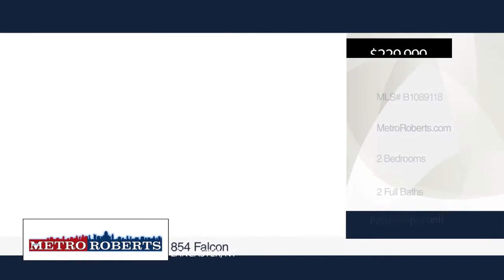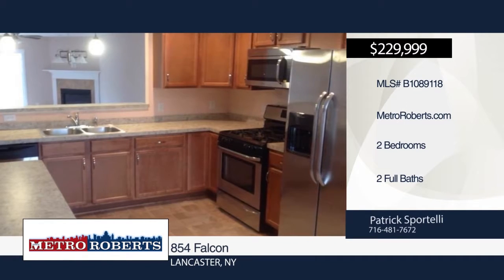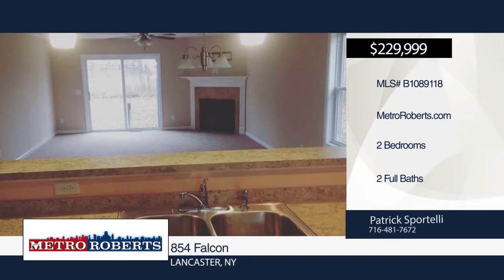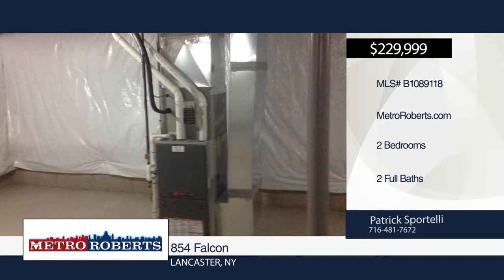Looking to downsize? Check out this two-bedroom, two-bath to-be-built ranch on a quiet street in Lancaster. Only minutes away from all the conveniences of Transit Road. Add your personal touches building this home and have your new home how you want it when you move in.